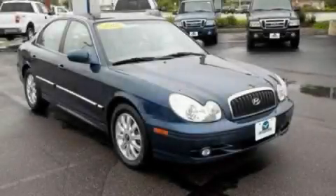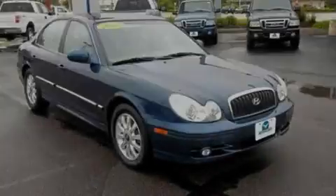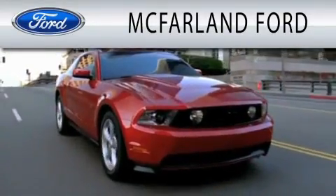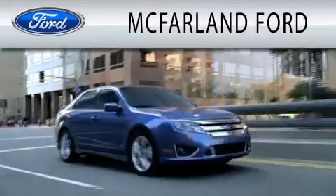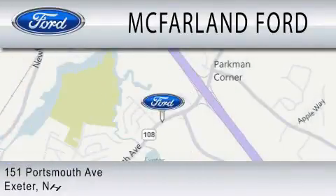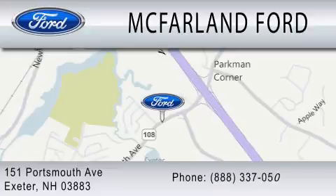Please call us today for more information on this great vehicle. McFarlane Ford is dedicated to doing everything possible to ensure that the experience you have selecting your next vehicle is as pleasant as possible. We are located at 151 Portsmouth Avenue in Exeter.